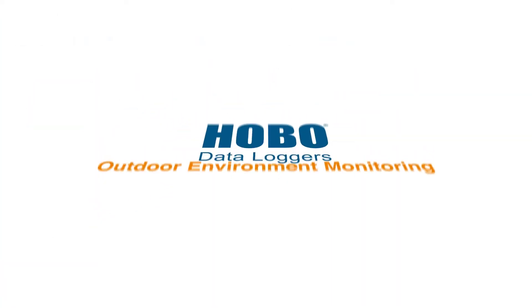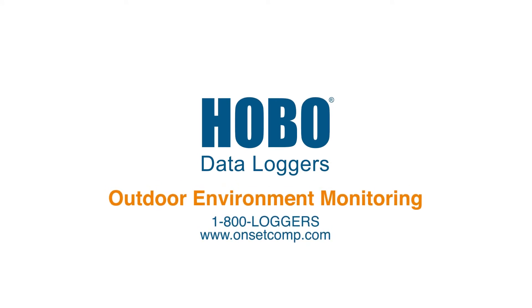Contact ONSET today to learn how you can benefit from this powerful wireless field monitoring system.